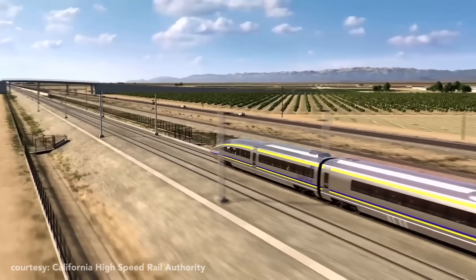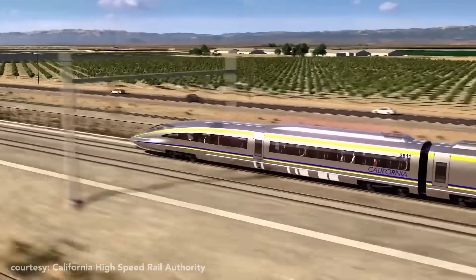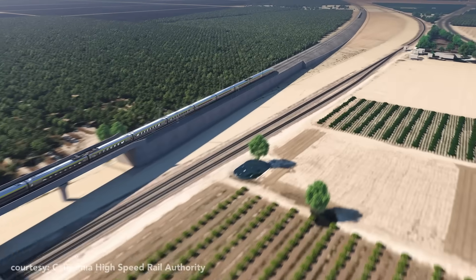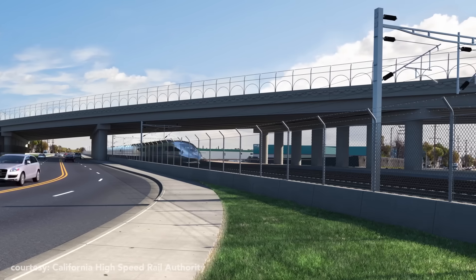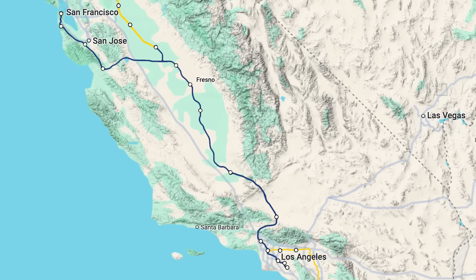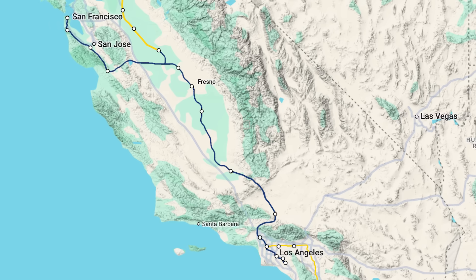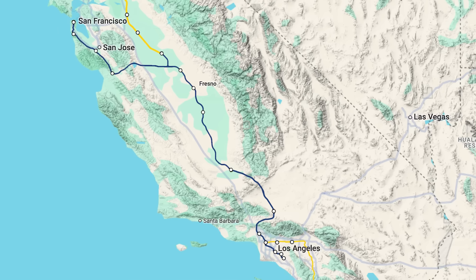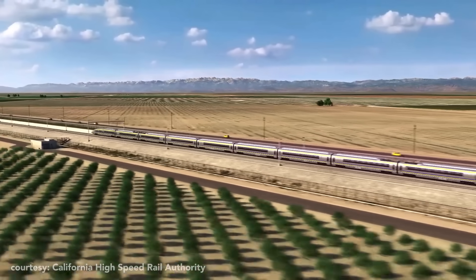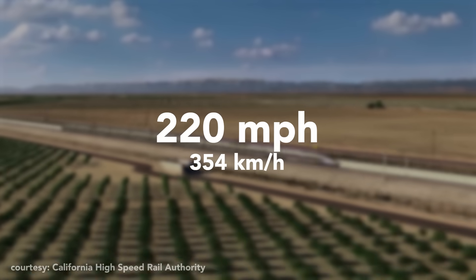In fact, this is one of the most ambitious civil engineering projects in U.S. history, and to earn that kind of status, it should be no surprise that it's also one of the most expensive. Its primary goal is to transport passengers 500 miles from Los Angeles to San Francisco on zero-emission bullet trains at speeds up to 220 miles per hour.